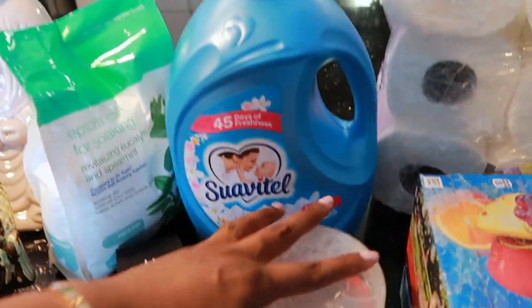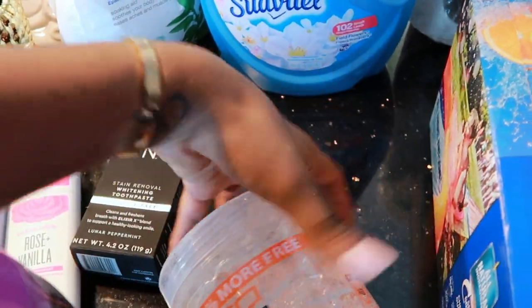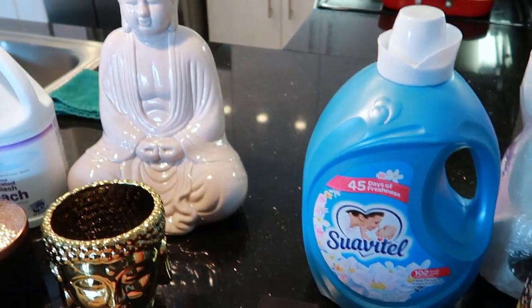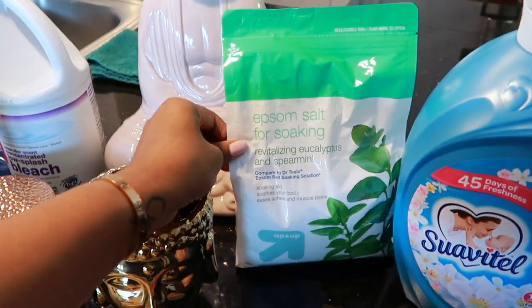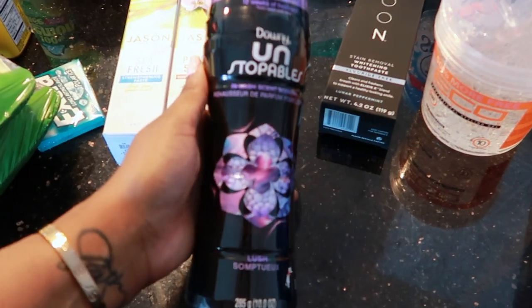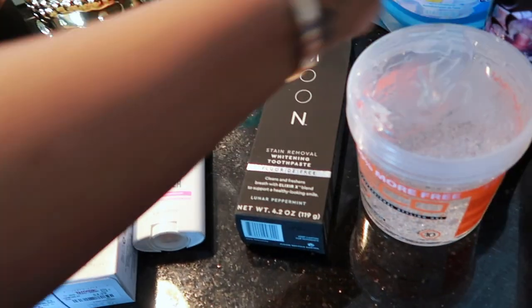I needed some more gel — I need to do hair this week for passport pictures on Saturday. I got this Epsom salt; I can't smell it through the package but it's spearmint and eucalyptus, my favorite scent. And I got these Unstoppables — love these things, they smell really good.